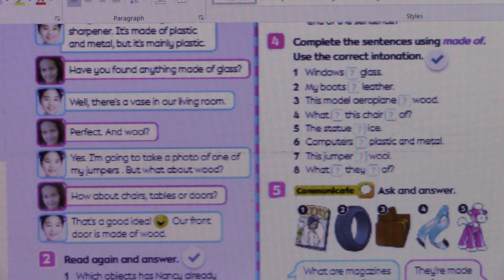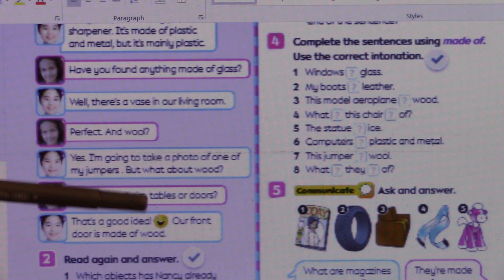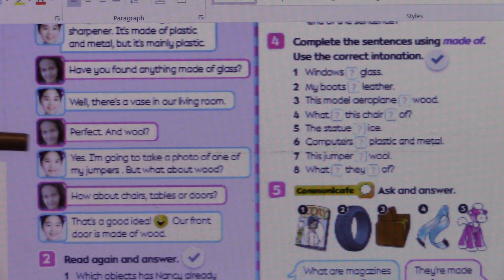So, in this line, Nancy says: 'Yes, I'm going to take a photo of one of my jumpers.' The question was which object is Nancy going to take a photo of? Nancy is going to take a photo of one of her jumpers. The object is jumpers. She hasn't done it yet, but she is going to in the future.